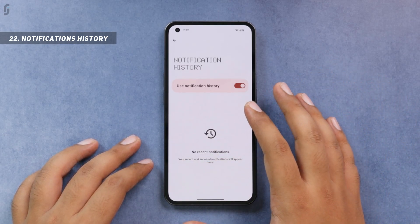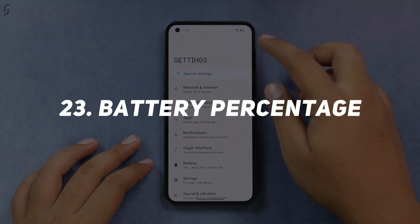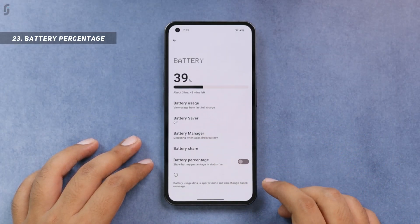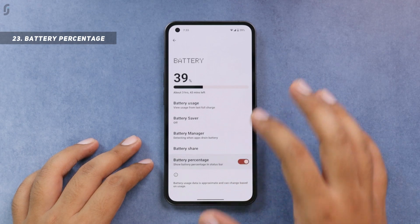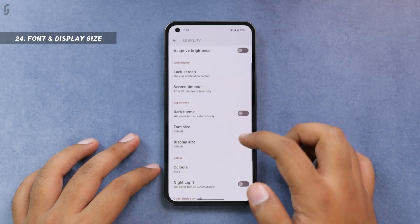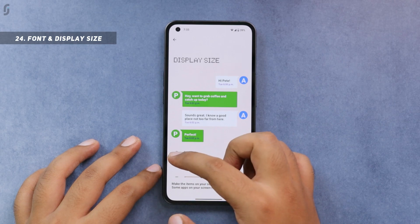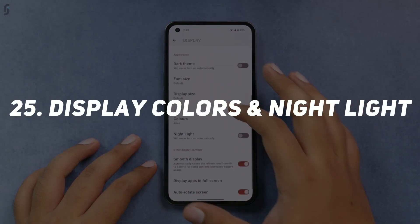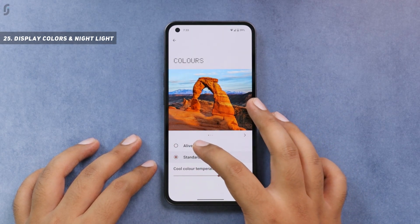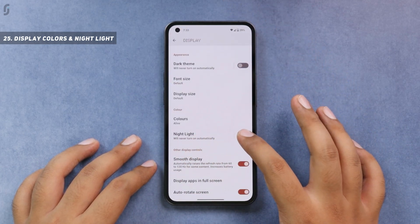By default, the battery percentage is not shown in the status bar, but you can enable it in Settings, Battery. For display features, you get font size and display size options where you can increase or decrease the size. You can customize display colors — by default 'Vivid' is selected, but you also have 'Standard' and can control color temperature using a slider. You also get a night light feature, also known as reading mode.